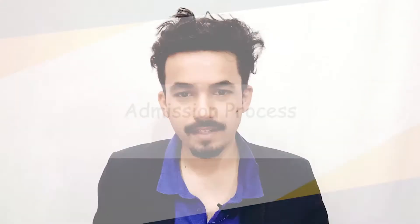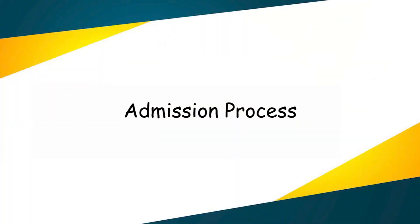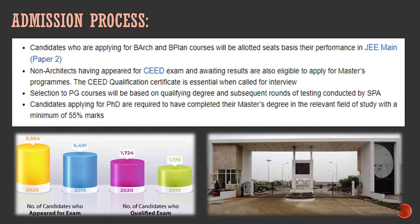For the admission process, candidates applying for B.Arch or B.Plan courses will be allotted seats based on their JEE Mains score on Paper 2. Candidates without an architecture background have to appear in CEED. Your JEE Mains score is the primary deciding factor for undergraduate admissions.